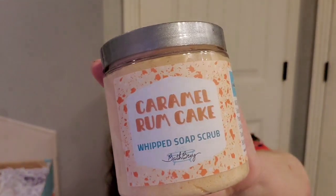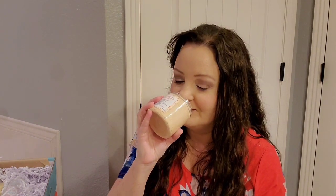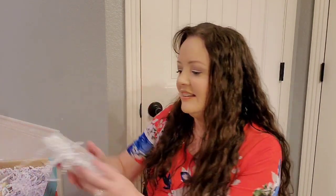Then I got a caramel rum cake whipped soap scrub. That smells really good too.